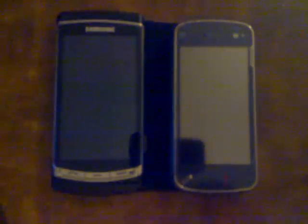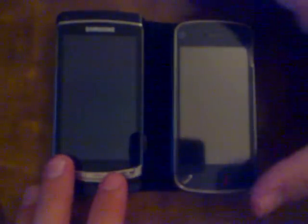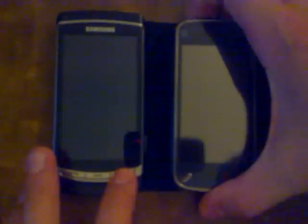Hey guys, just wanted to show you a brief comparison video of the startup times on the i8910 and the N97. It's going to be a little bit difficult for me to do this the way that I'm sitting with this table, and also because the button placement is kind of weird, but I'm going to go ahead and power up them both at the same time.